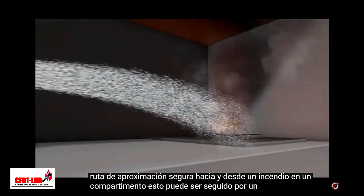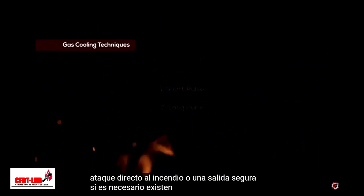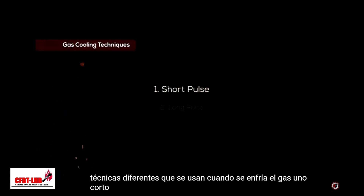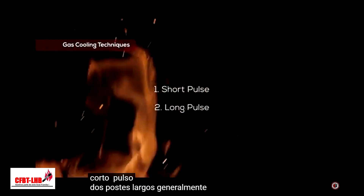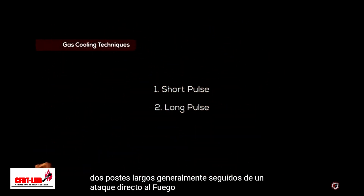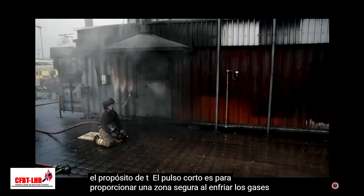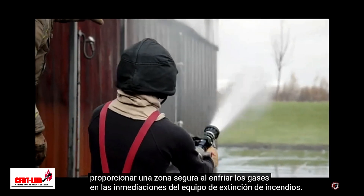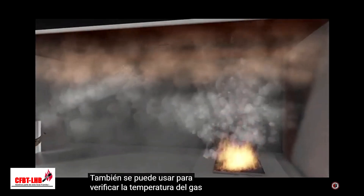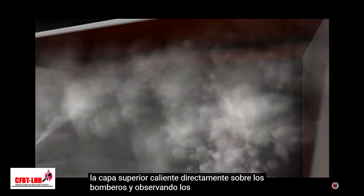This can be followed by a direct attack on a fire or safe egress if required. There are two different techniques used when gas cooling. One, short pulse. Two, long pulse, generally followed by a direct attack on the fire. The purpose of the short pulse is to provide a safe zone by cooling the gases in the immediate vicinity of the firefighting team. It can also be used as a gas temperature check by aiming it into the hot upper layer directly above the firefighters and observing the effects.